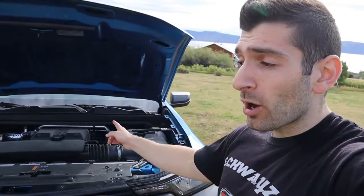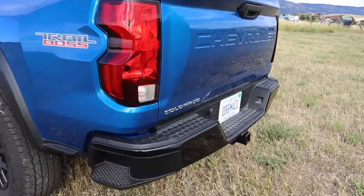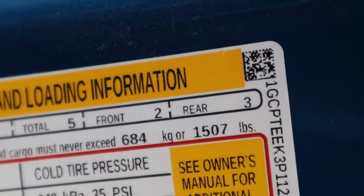In terms of fuel economy, the Trail Boss gets 17 mpg in the city and 21 on the highway. Towing capacity is 7,700 pounds, and payload is pretty impressive at 1,507 pounds — almost full-size pickup truck territory.